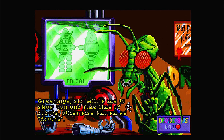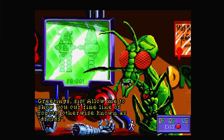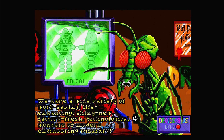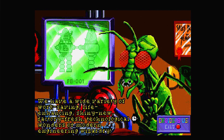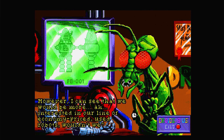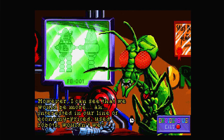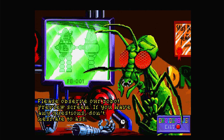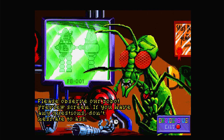The salesman greets us: 'Allow me to show you our fine line of robots, otherwise known as droids. We have a wide variety of work-saving, life-enhancing, shiny new, factory fresh, technological wonders of modern engineering wizardry. However, I can see that you would be more interested in our line of economy priced used robots, wouldn't you? Please observe our robot preview screen — if you have any questions, don't hesitate to ask.'